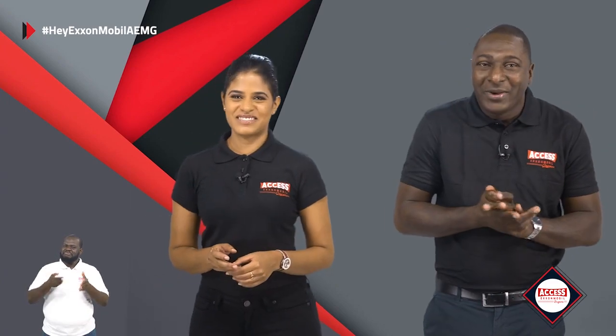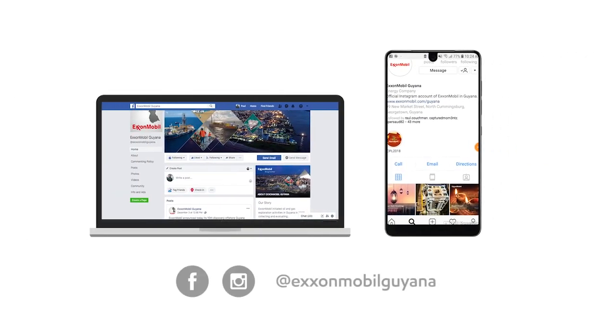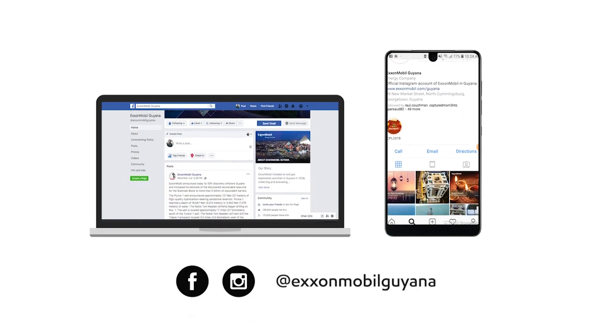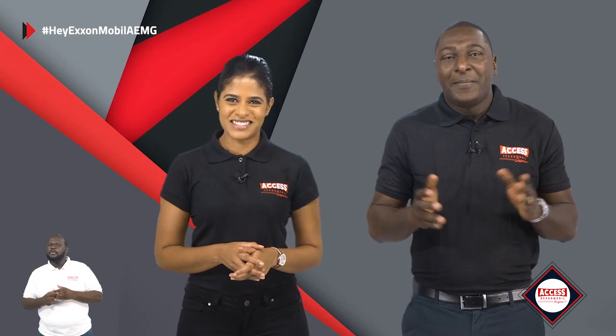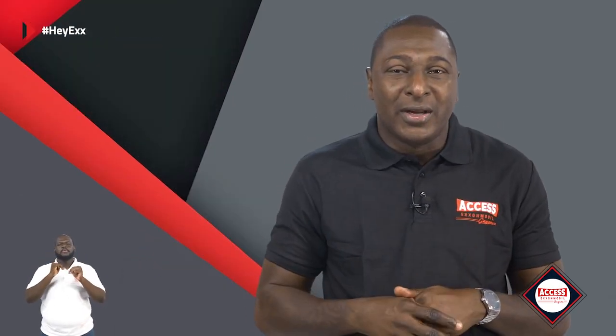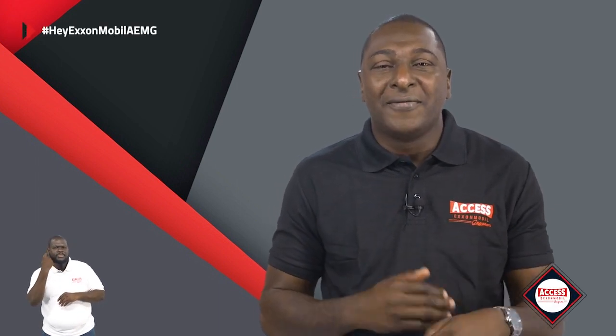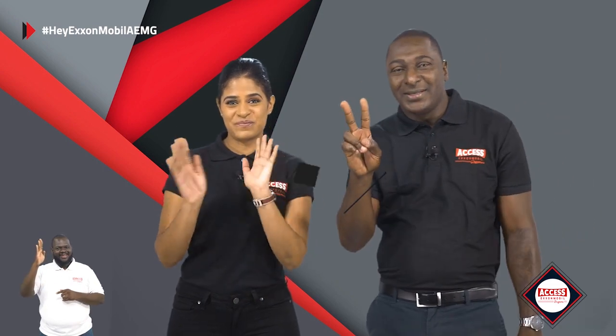That's all the time we have for this part of the show. Be sure to follow us on Facebook and on Instagram at ExxonMobilGuyana for more updates about our operations. A big thank you to our sign language interpreter, who always ensures that hearing impaired viewers are able to easily follow along with this part of the show. Until next time, bye.